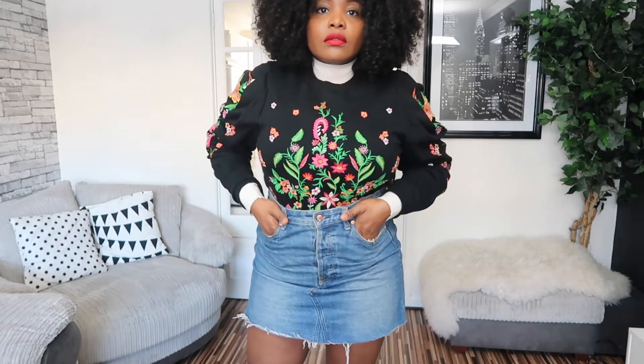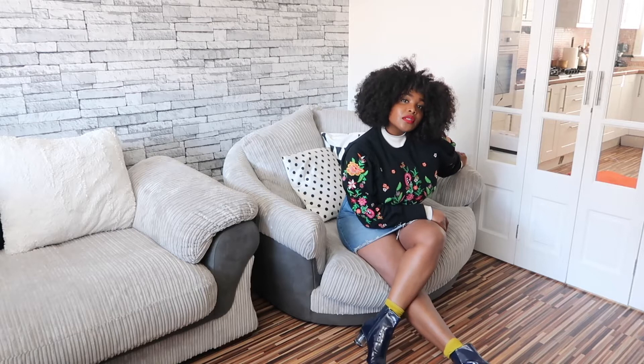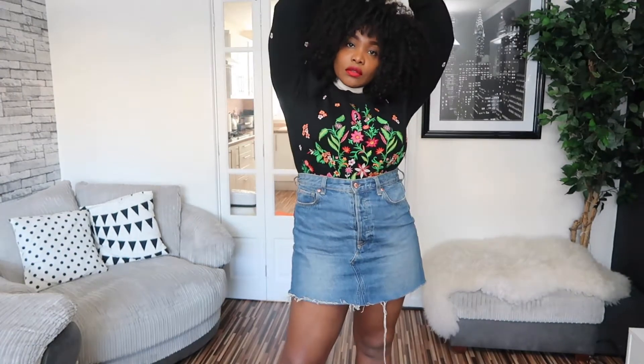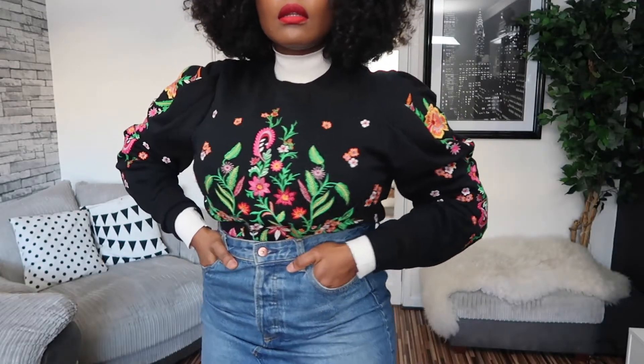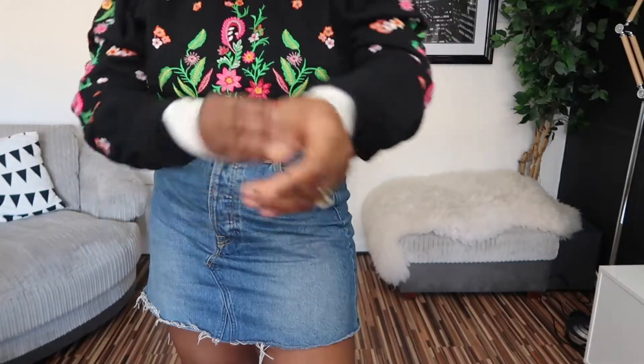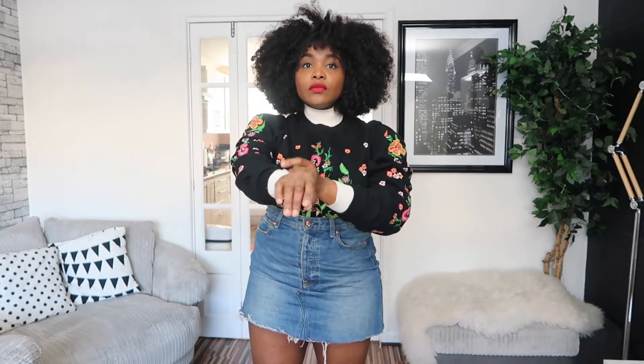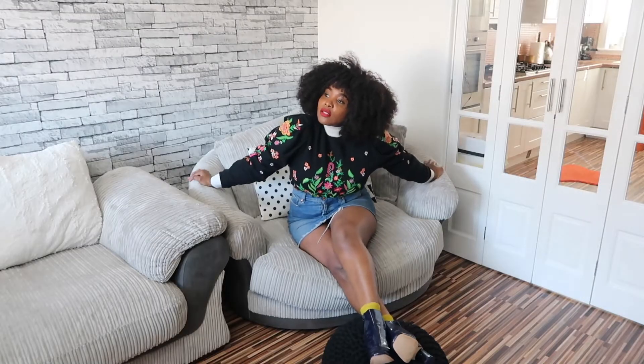There's nothing new about denim mini skirts, but as we all know, denim is denim — it never goes anywhere, and I'm sure we all have one or two in our wardrobes. I got this one from H&M and I've had it for about a year now and it's still as fresh and vibrant as it was from the first day. Today I've thrown on an embroidered jumper from Zara layered with a plain white turtleneck to create a playful look — very appropriate for spring.